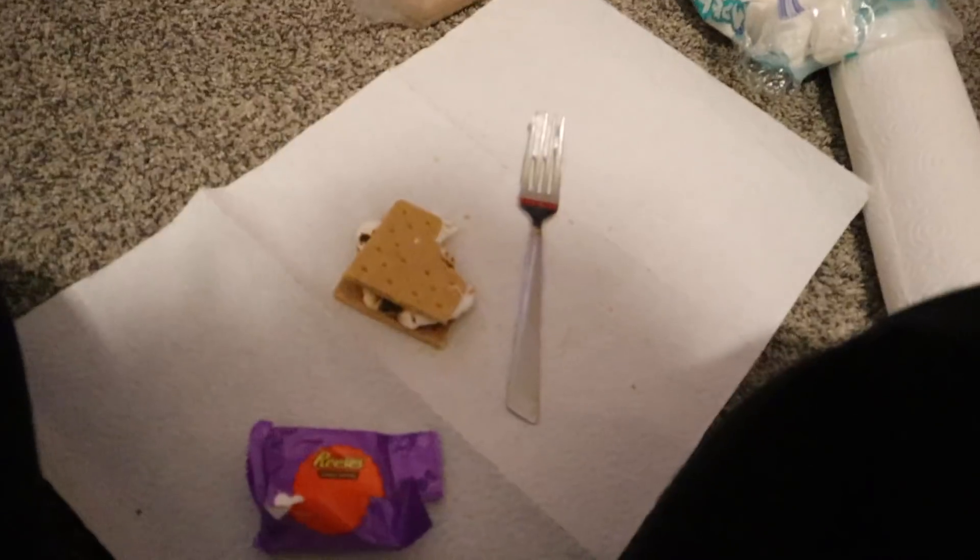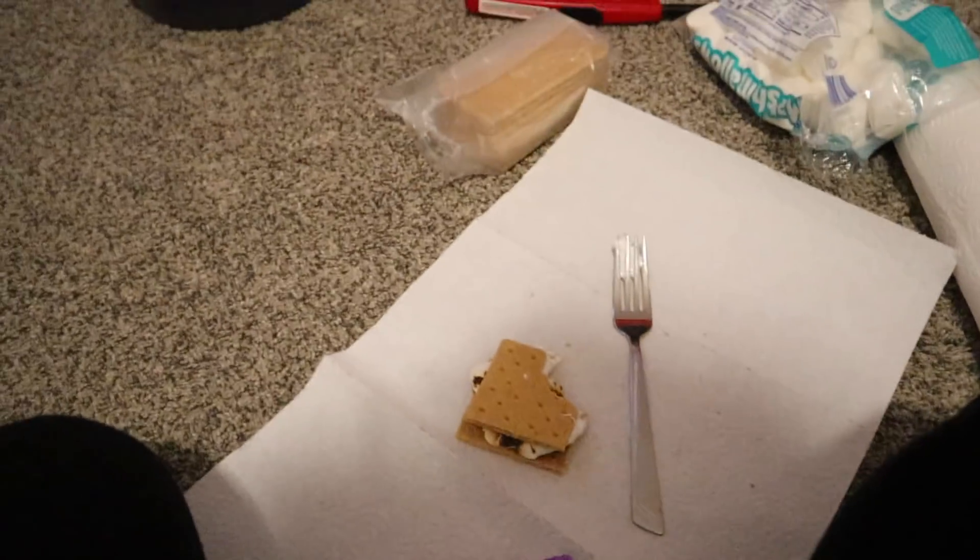Too sweet! Making s'mores is always something that looks cool on TV, but in actuality it's like swallowing a bag of sugar, which is gross. I like them - do you want mine, babe? I probably will. Okay!